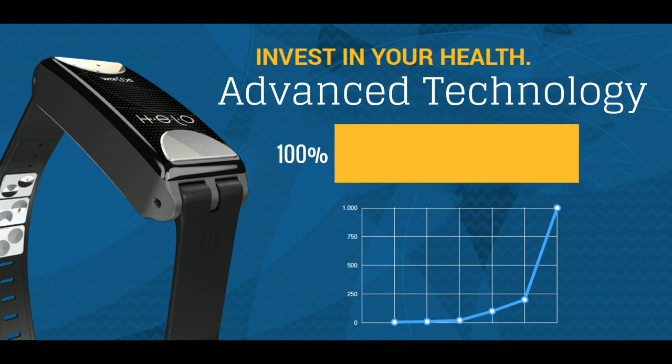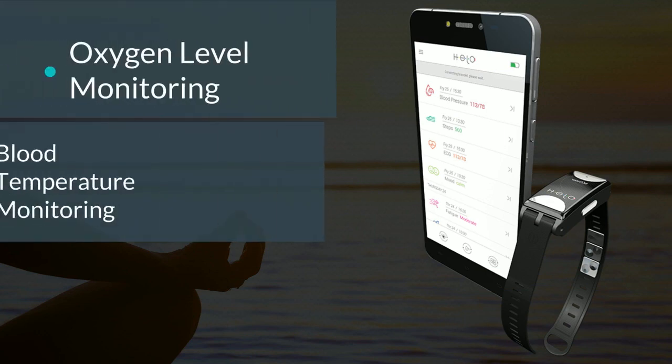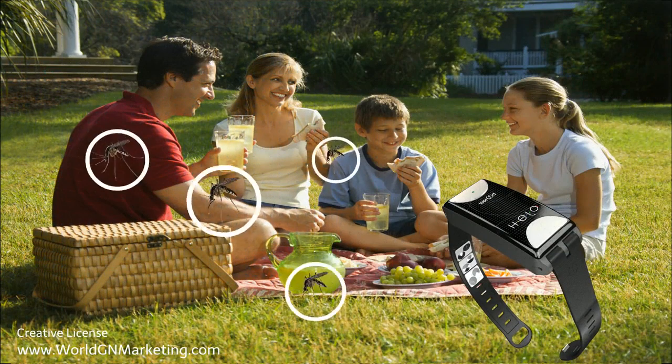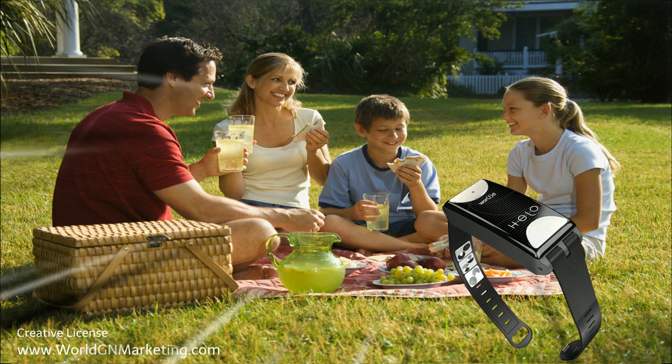Adding the new features. For instance, World is in the process of adding more features to the Hilo, like oxygen-level monitoring, blood temperature monitoring, and the ability to check the alcohol level in your blood, so you can check if you're okay to drive. The future update will even have a mosquito shield feature that will keep those blood-sucking pests far away from you.